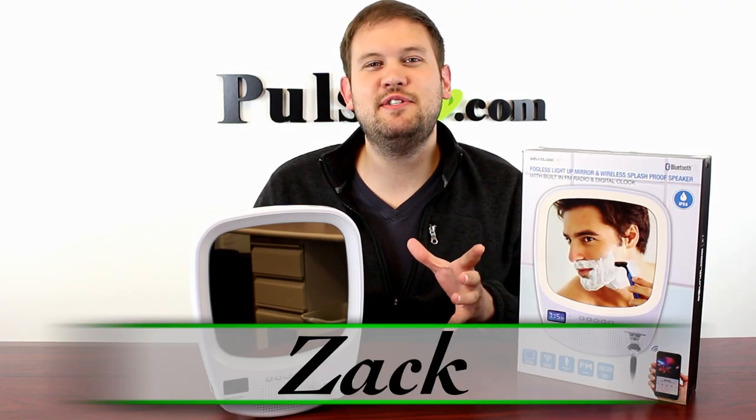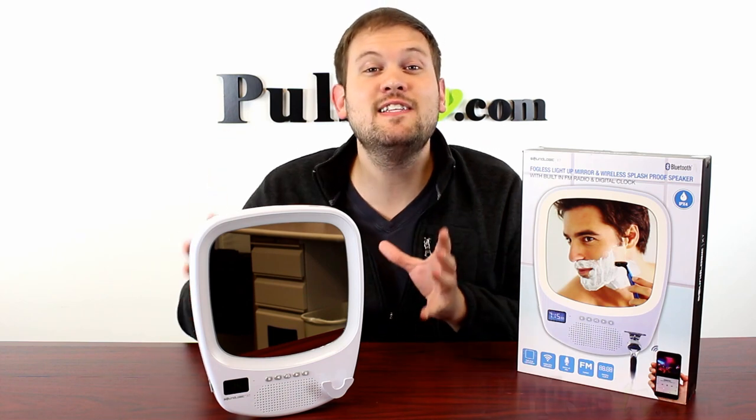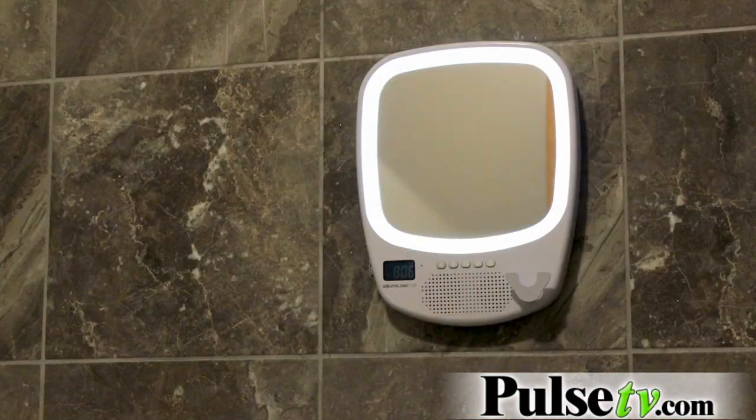Hi, it's Zach, and I'm really excited to bring you today's deal. This is one of my favorite products of the year — it's the Fogless Light Up Mirror with Bluetooth Speaker. This is an awesome addition to your morning routine.